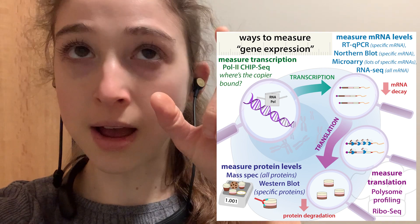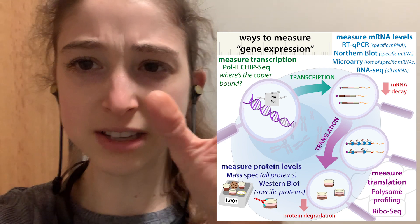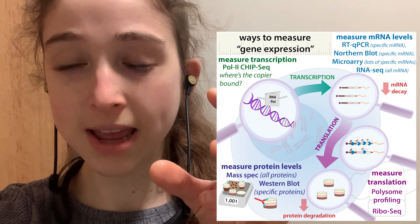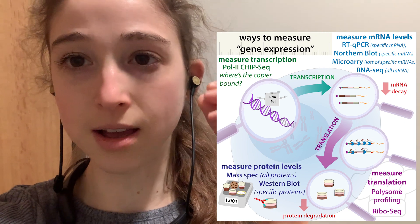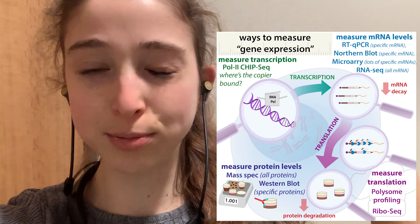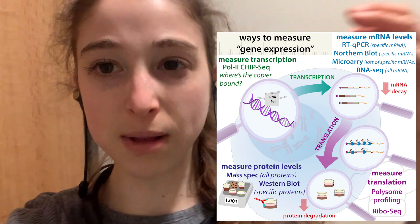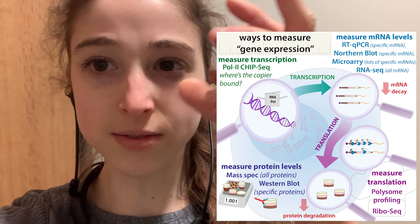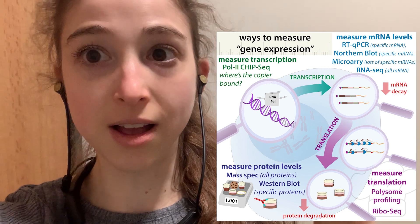This depletion is often done using biotinylated oligos — strands of DNA that match or complement the ribosomal RNA. They're attached to something that allows you to capture them, like a biotin tag that you can capture with beads bound to streptavidin. Then you can physically remove these ribosomal RNAs before you try to do ligation and sequencing steps for the rest of the RNA.